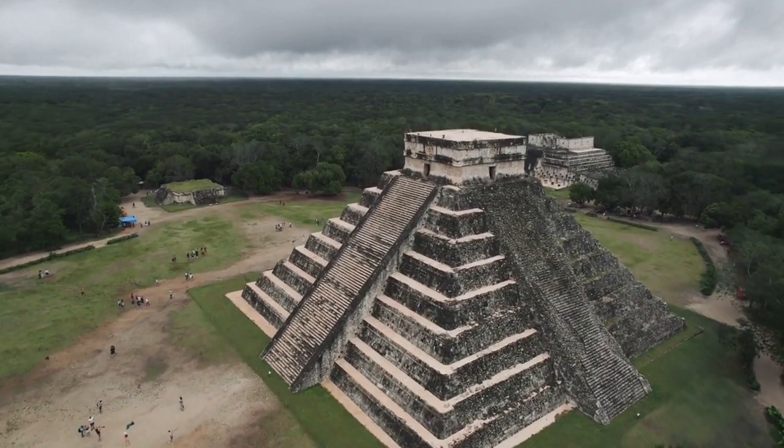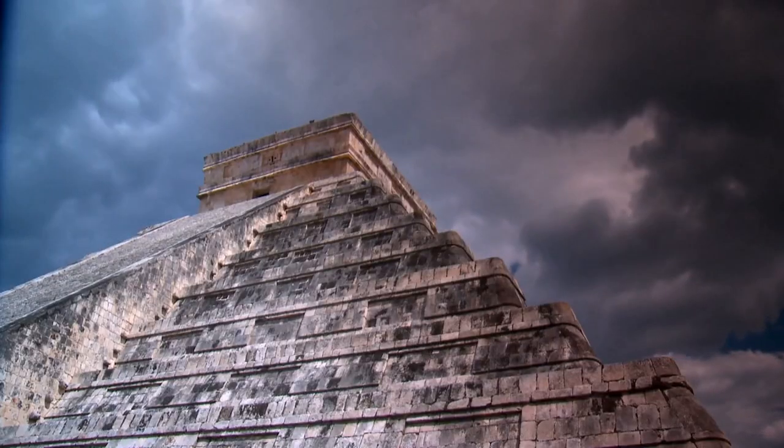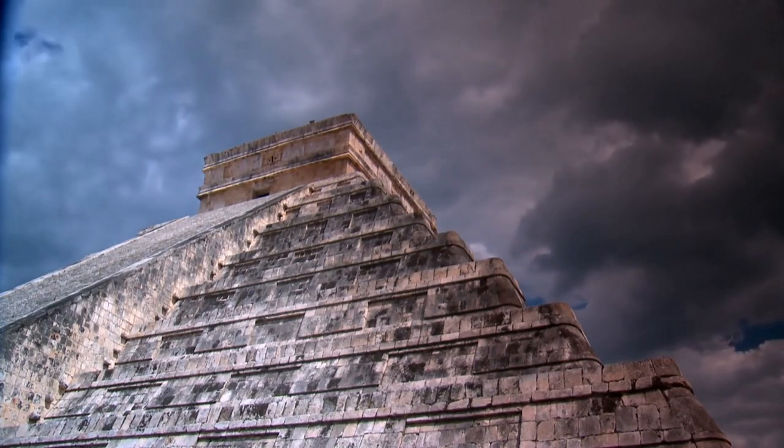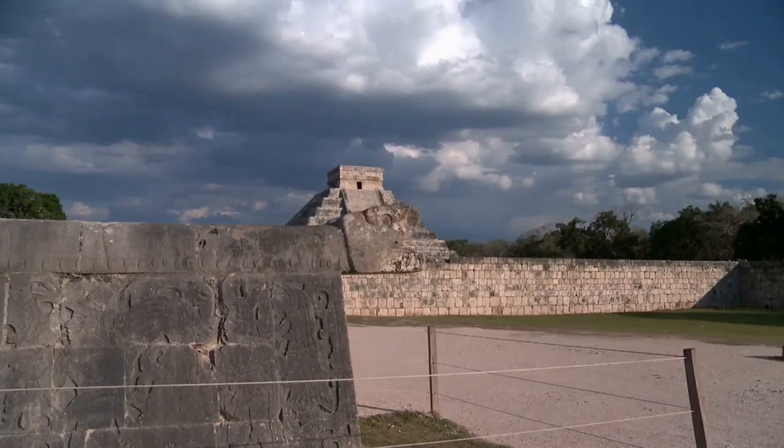Chichen Itza was one of the largest Maya cities and it was likely to have been one of the mythical great cities, or talons, referred to in later Mesoamerican literature. The city may have had the most diverse population in the Maya world, a factor that could have contributed to the variety of architectural styles at the site.